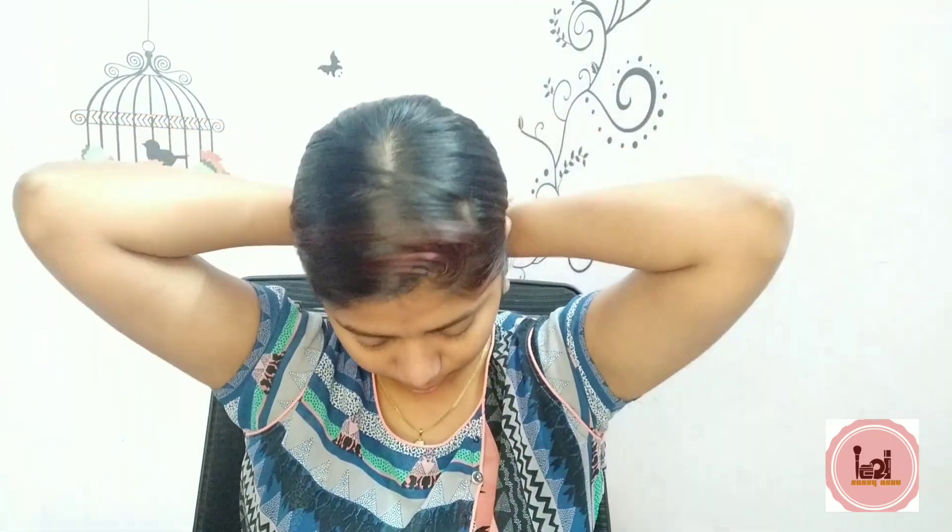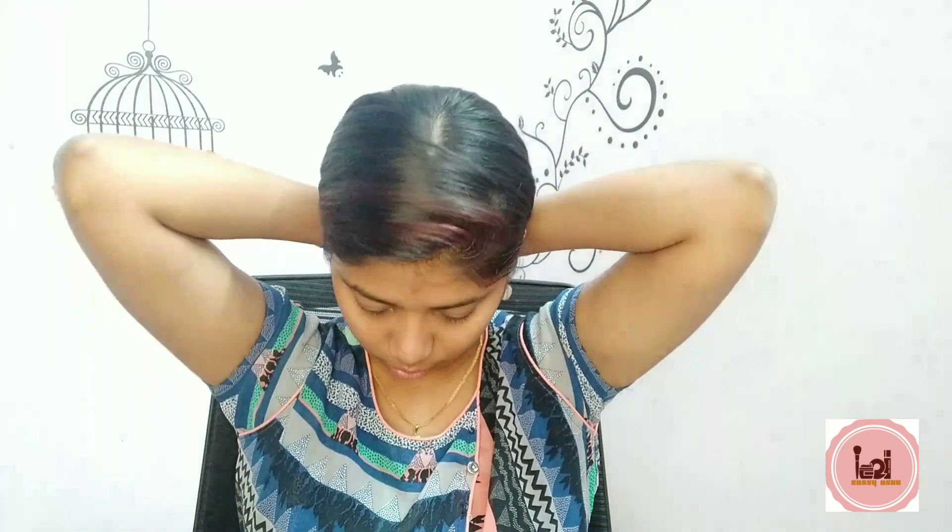First, I will tie up my hair. Because when you are doing your skincare, you will want to wear your hair loose or tied back so it's out of the way.